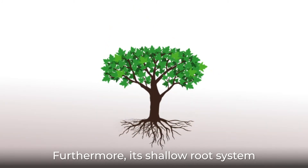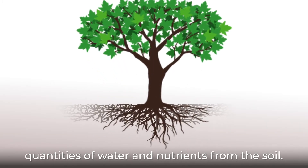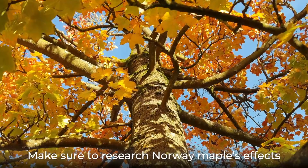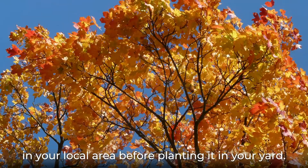Furthermore, its shallow root system can spread out considerably, absorbing large quantities of water and nutrients from the soil. This leaves little nutrients for other plants in the area. Make sure to research Norway maple's effects in your local area before planting it in your yard.